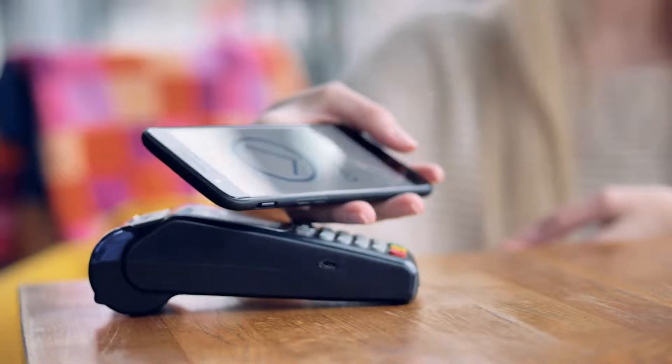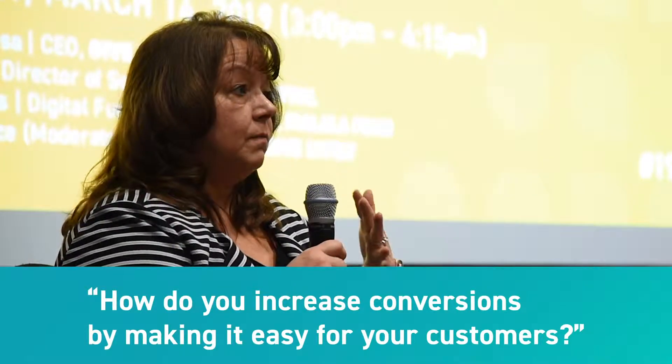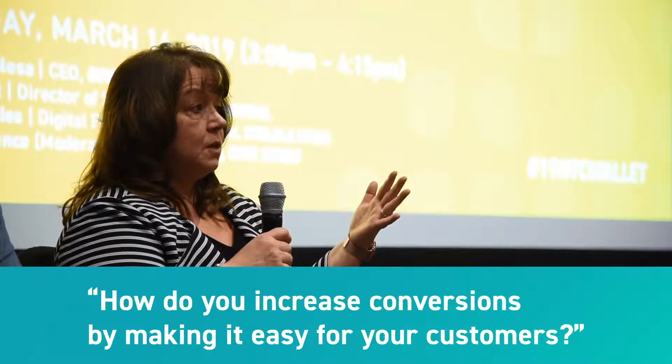Over the years, retailers have struggled with how to use digital wallets. Now we're here 13 years later and instead of having just one digital wallet, there are many of them. The key thing to keep in mind through that history is: how do you increase conversion by making it easy for your customers? When we looked at the audience, 95% of people had used a digital wallet, but when talking about organizations actually using digital wallets, it was a very small percentage. The history of adoption has been very slow.